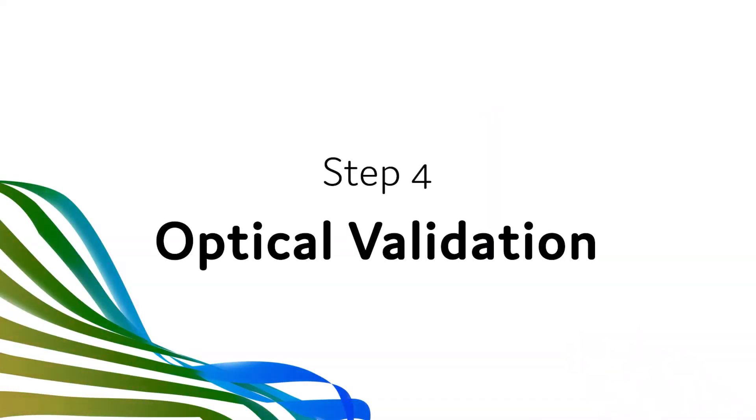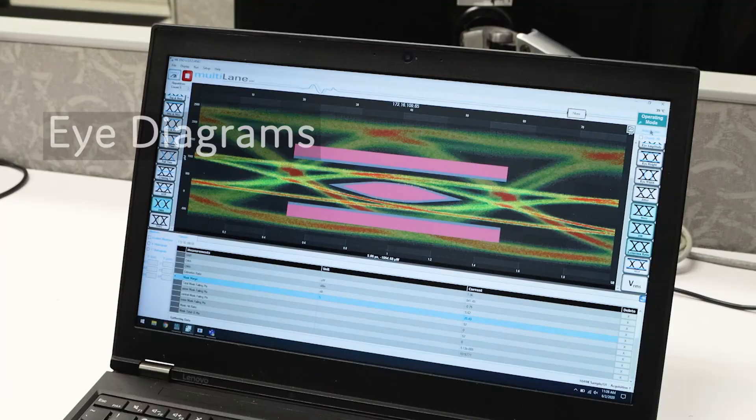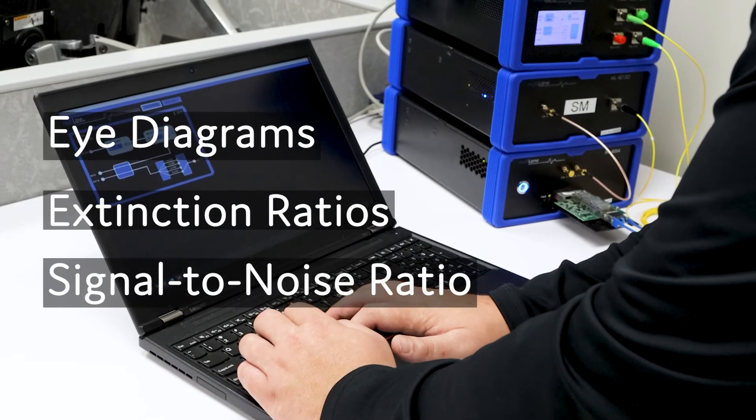We then move on to optical validation with various multi-lane DCOs. With this, we can evaluate various optical characteristics such as eye diagrams, extinction ratios, as well as signal-to-noise ratio.